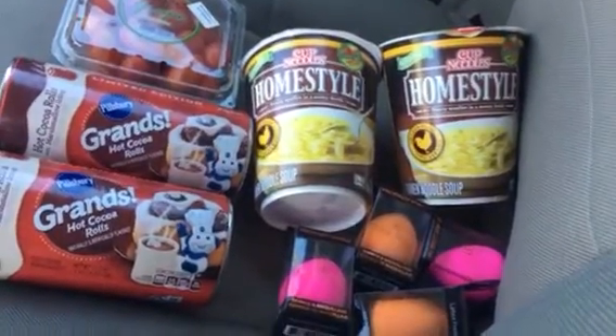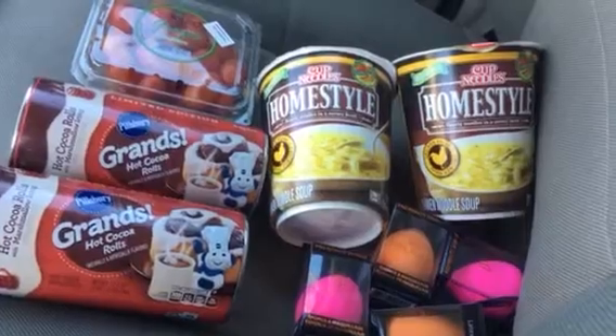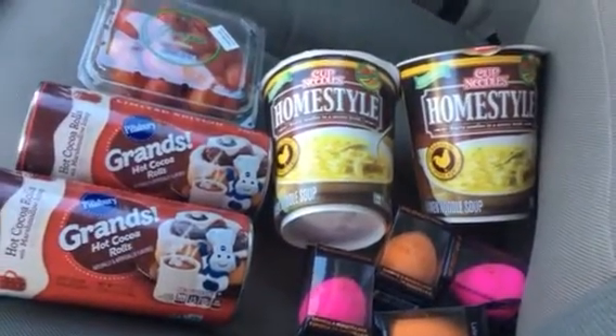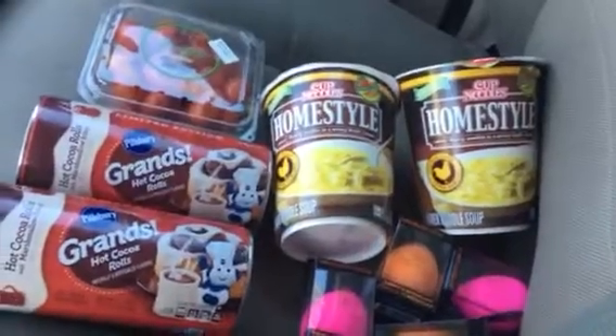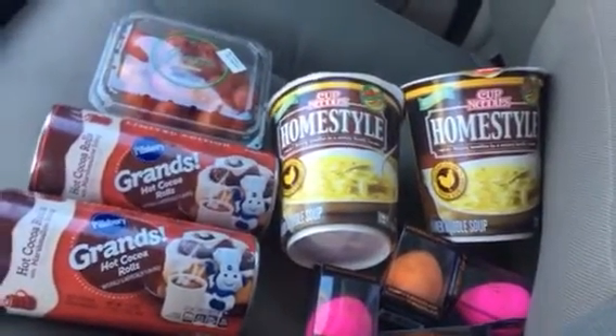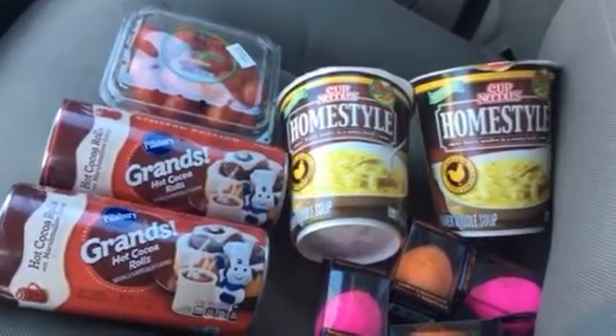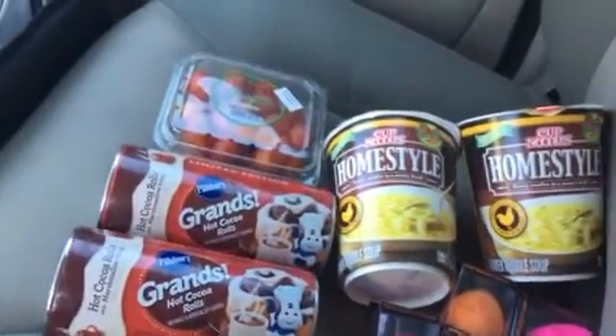Right now we're all running off my hotspot off my phone, and let me tell you, that's not meant to be run for eight months. That's meant for like a road trip — here's a tablet, kids — not let's run everything in my house off my hotspot. So I just got out of Target.